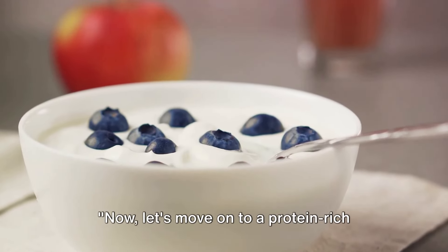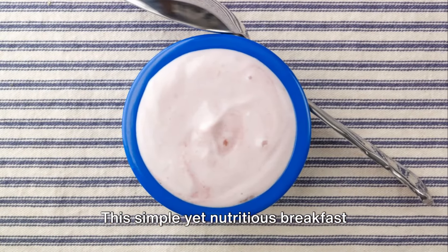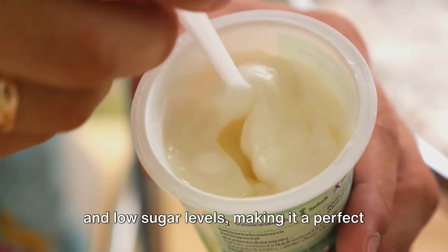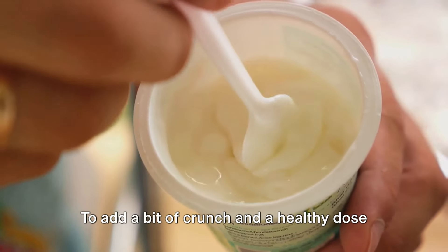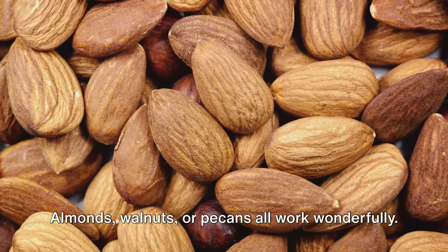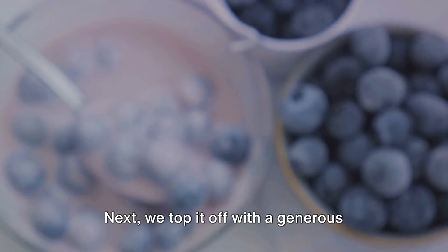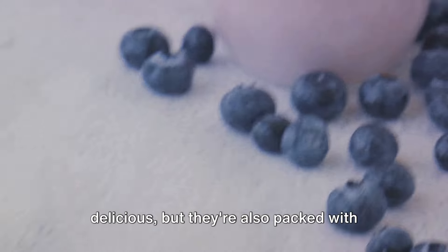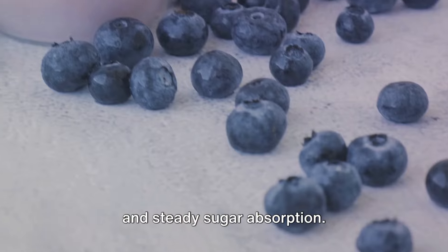Now let's move on to a protein-rich breakfast: Greek yogurt with nuts and blueberries. This simple yet nutritious breakfast starts with a base of Greek yogurt, celebrated for its high protein content and low sugar levels, making it a perfect choice for those mindful of their blood sugar. To add a bit of crunch and a healthy dose of fats, sprinkle a handful of your favorite nuts — almonds, walnuts, or pecans all work wonderfully. Next, top it off with a generous serving of blueberries, packed with antioxidants and fiber, which aids in slow and steady sugar absorption.